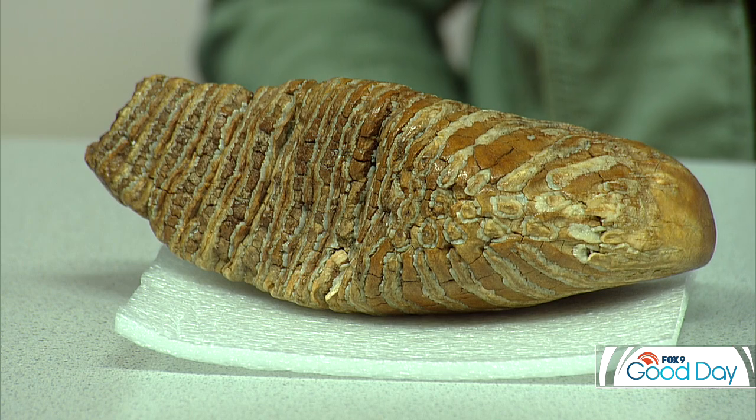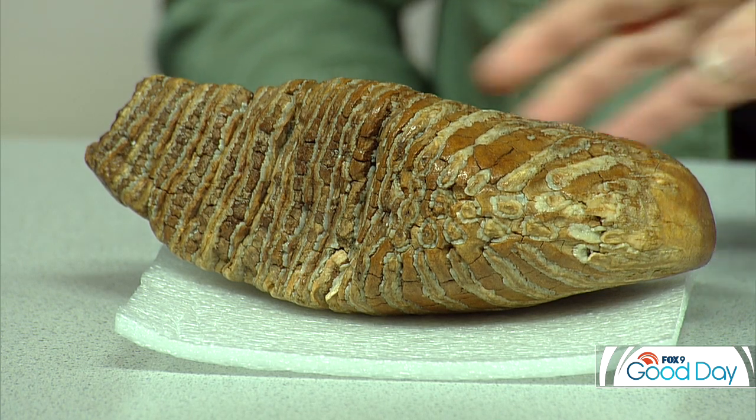The next fossil is actually just a single molar from a Colombian mammoth — and it's enormous. The flat surface is the chewing surface and the other end is the roots. Woolly mammoths in the state are found in central and southern Minnesota. It gives you a good idea of how large these animals were.